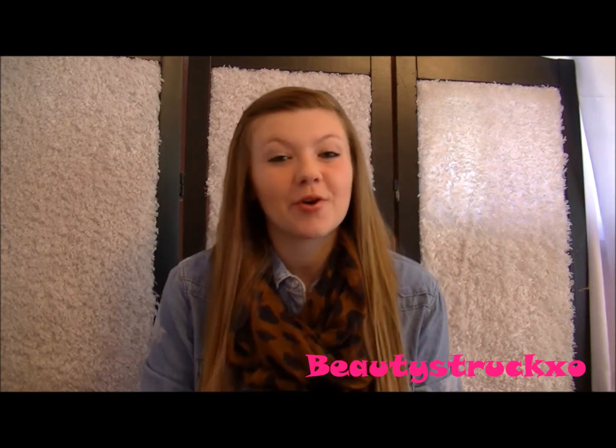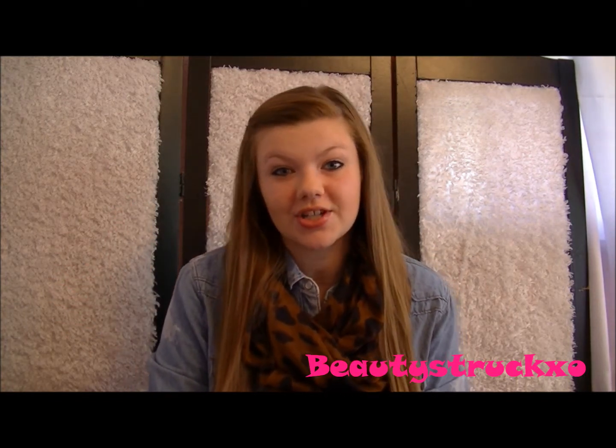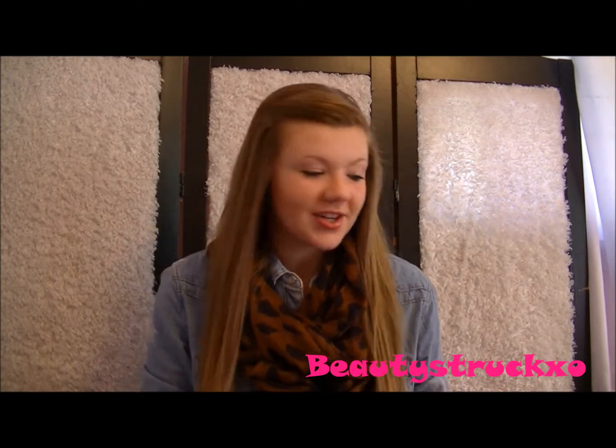Hey guys, so today I'm going to be doing a perfume slash lotion collection, and I'm just going to go ahead and get started. So first off, I have the Signature Vanilla Berry Fragrance Mist from Bath & Body Works.